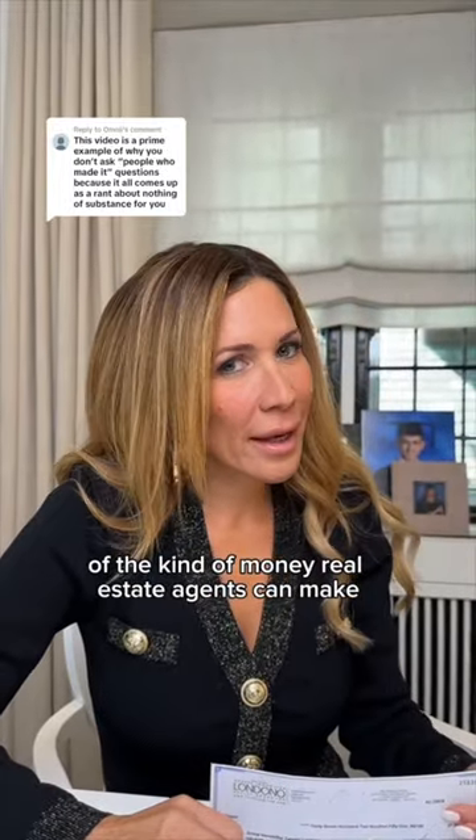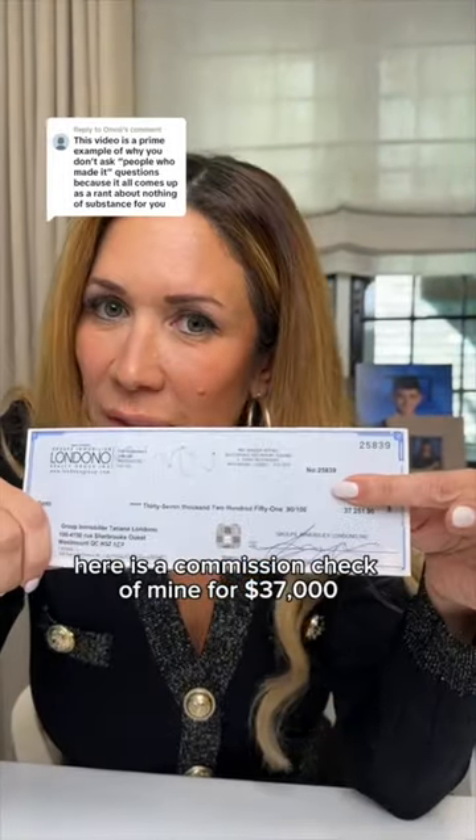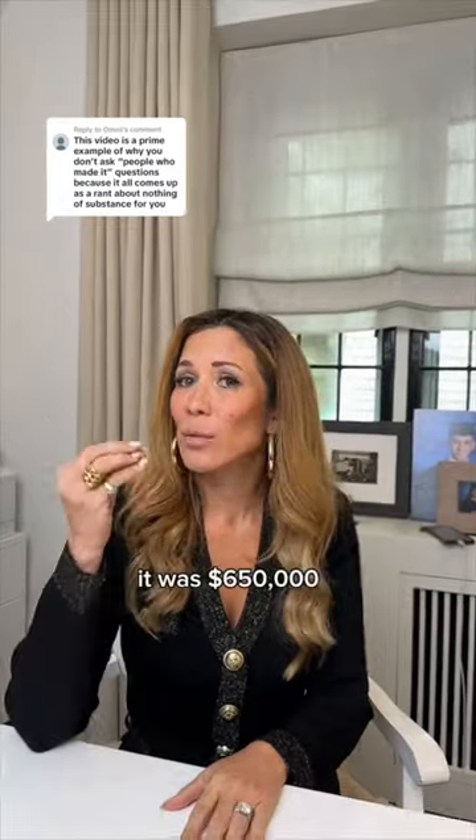Just to get an idea of the kind of money real estate agents can make, here is a commission check of mine for $37,000. And at the time when I bought the duplex, it was $650,000.